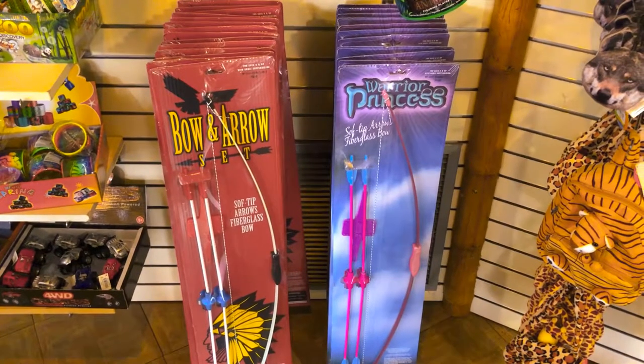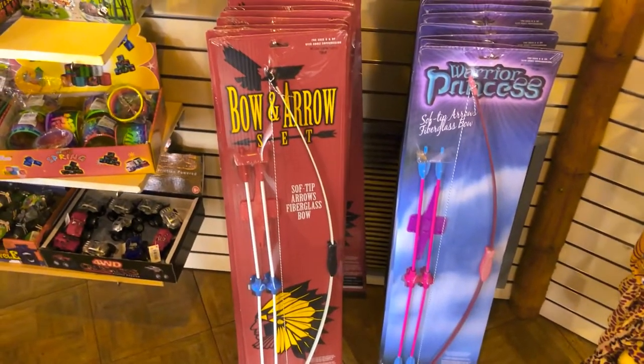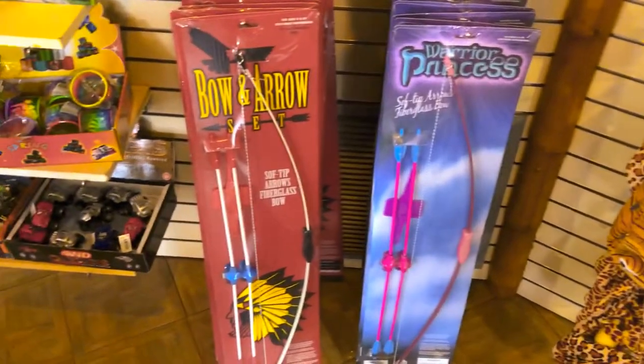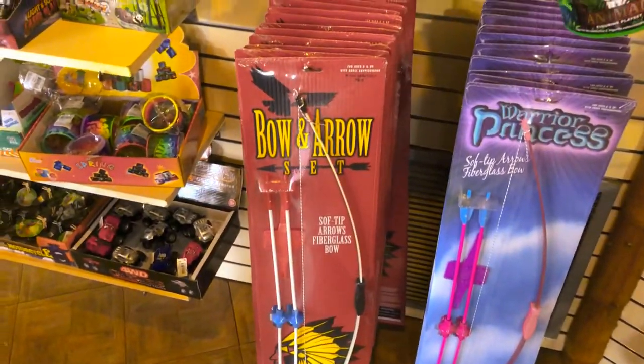I've actually seen these at the Sark Experience gift shop before — the bow and arrow set. But I don't understand why they put the warrior princess on the bow and arrow set. The bow and arrow works for boys and girls, right? I guess if you want to be a warrior princess.